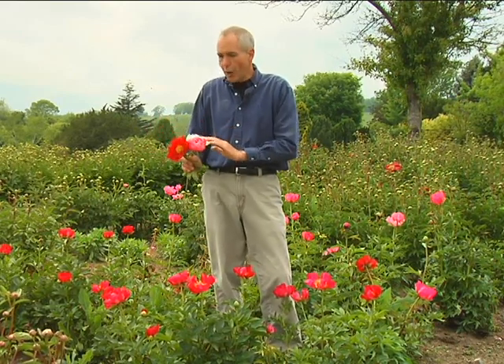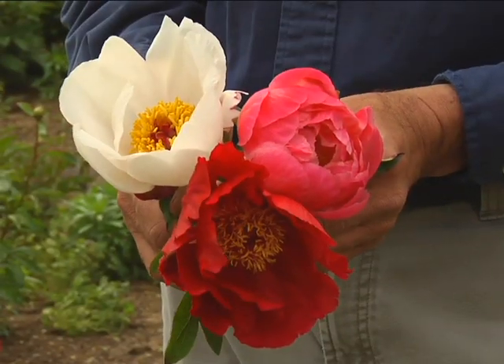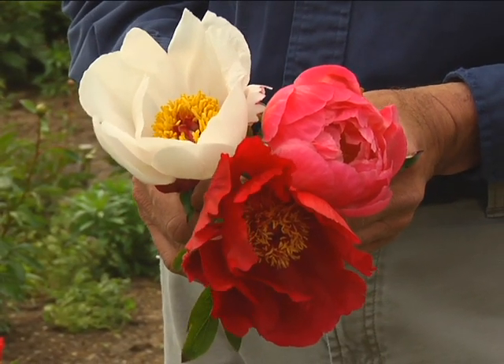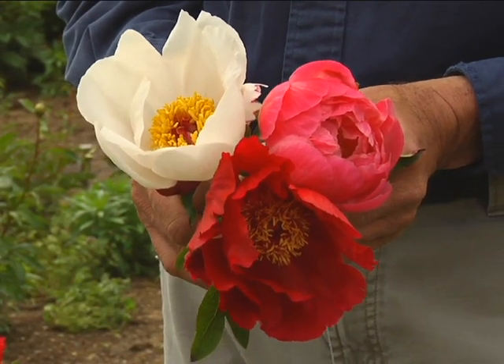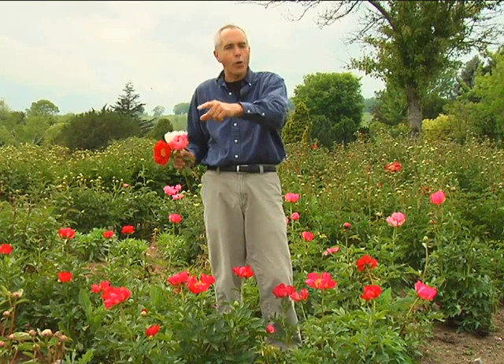You're going to notice there are some that bloom early right here, some are in bud, and some might bloom two or three weeks from now. They come in a whole array of colors, as you see here. They also make excellent cut flowers, so if you want to bring a little bit of that outdoors in, grow peonies in your garden.